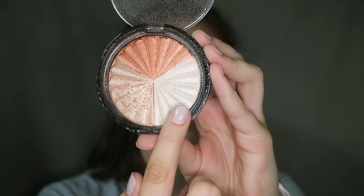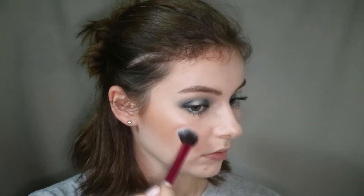Now I'm dipping into the Ofra and Niki Tutorials Everglow Highlighter, just the white shade. I wanted to deal with the white lighter colors as a highlight since I have the almost white-looking silver on my eyes.